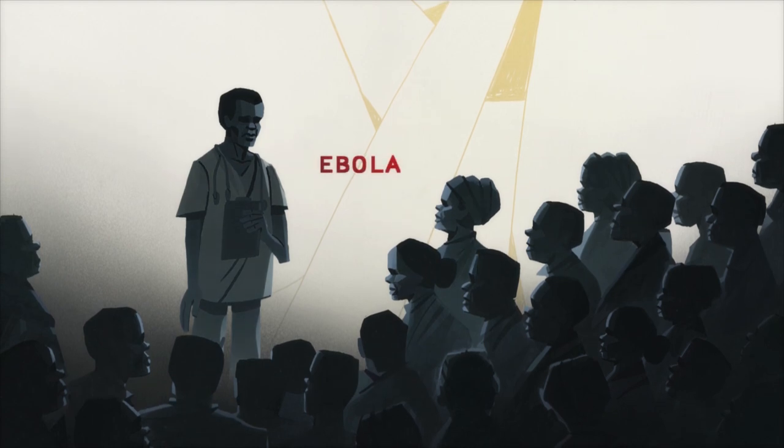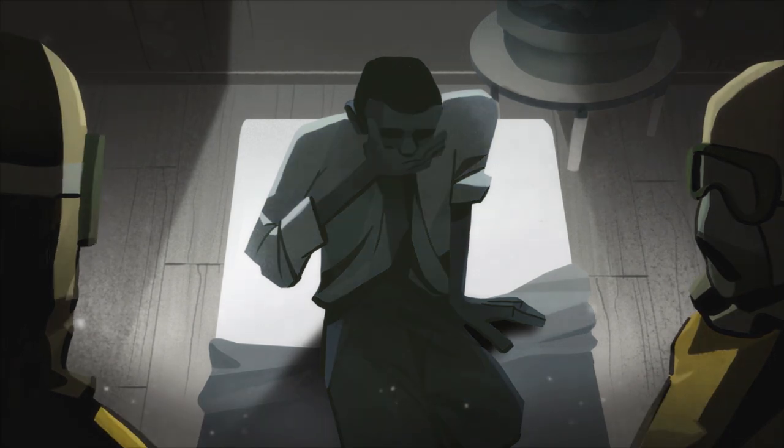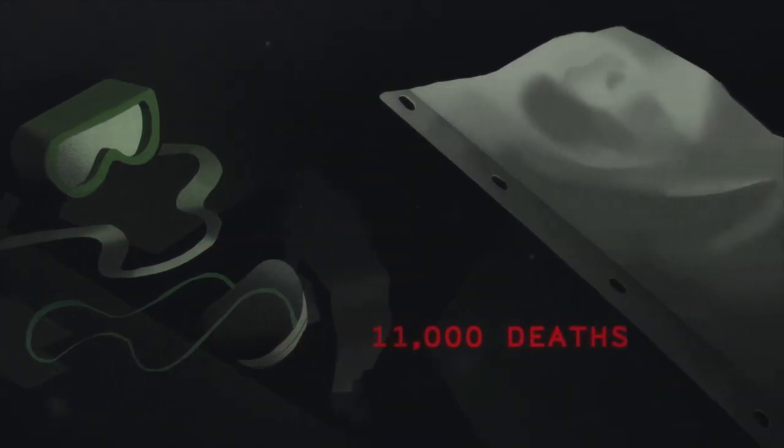So when Ebola broke out in March 2014, health services were unprepared, understaffed and overwhelmed. Over 28,000 cases were reported and 11,000 people died — the largest and most deadly Ebola outbreak ever recorded.